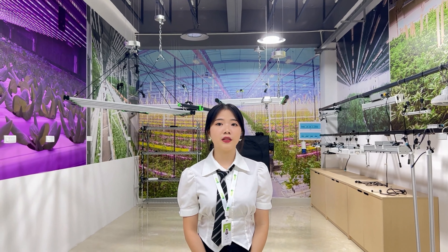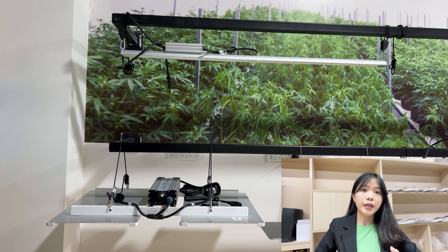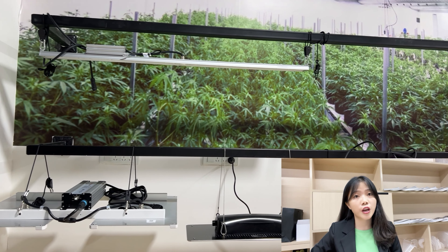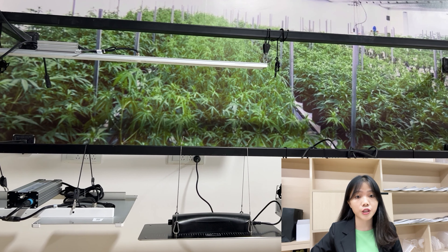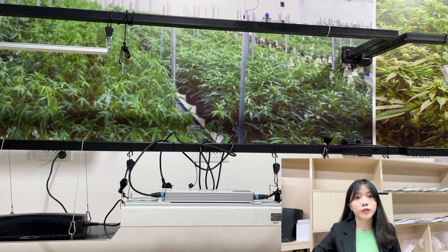This is our showroom. As you can see, we have many different kinds of products which meet the different needs of different customers. You can see many different products in various shapes, each with different functions.